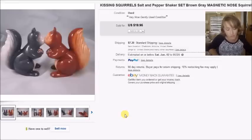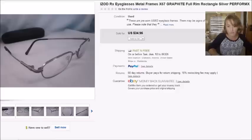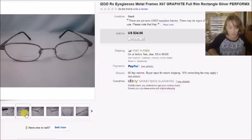The salt and pepper shakers sold for $20, so my profit was $19.73. Next is a pair of Izod eyeglasses. I paid $3 for these at a thrift store. They sold for $35, and my profit was $23.86.